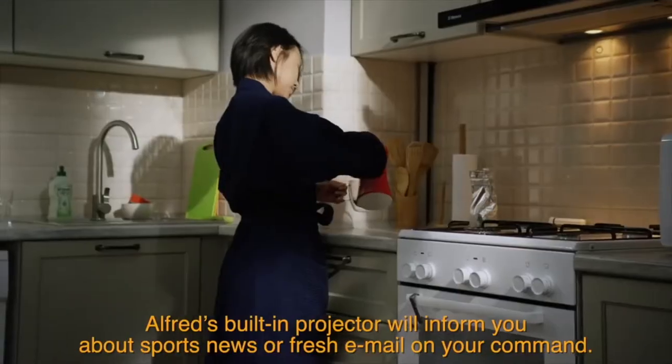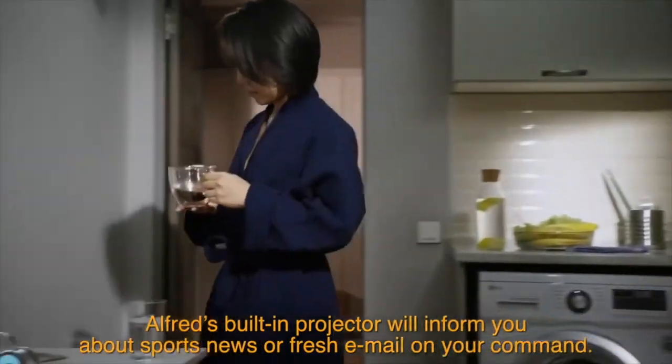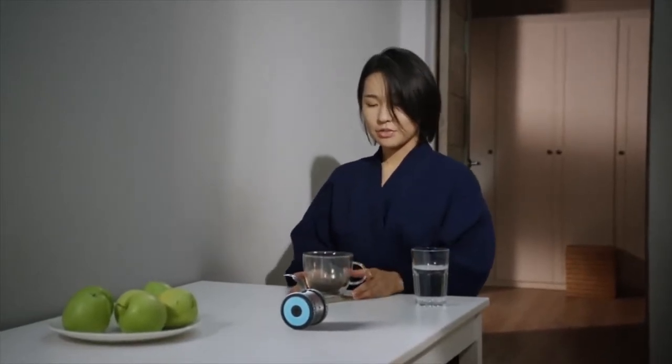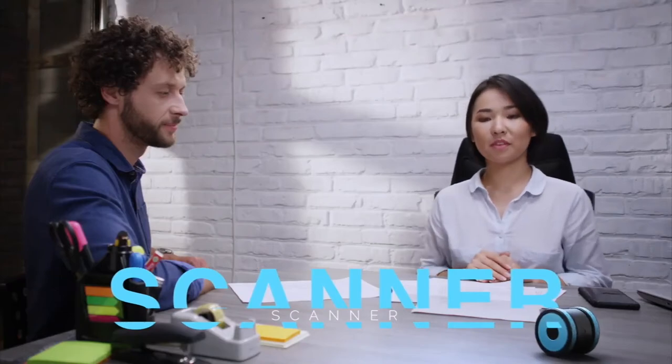Built-in speakers let you chat with Alfred, and a range of built-in or customizable gestures let you interact with your robot companion as well. Alfred also charges wirelessly and automatically, so you never have to worry about it running out of juice.